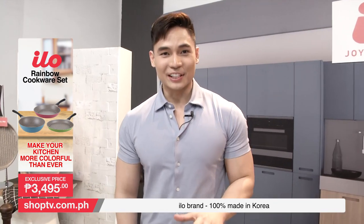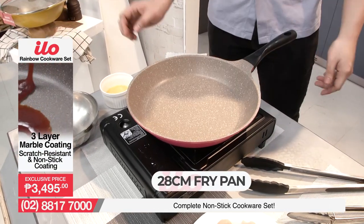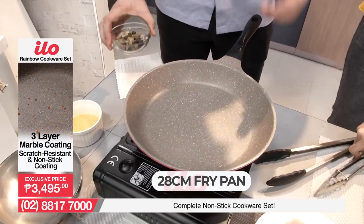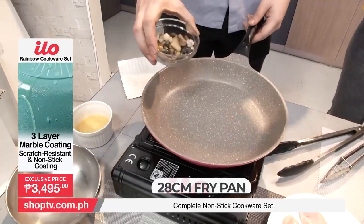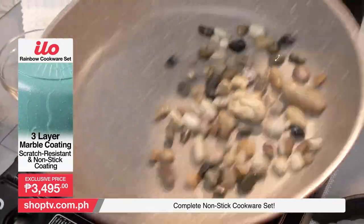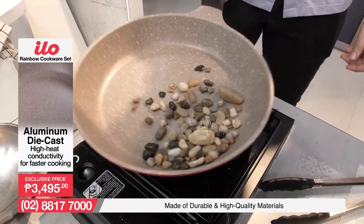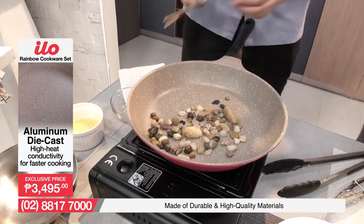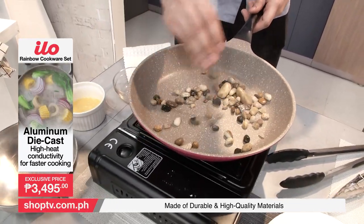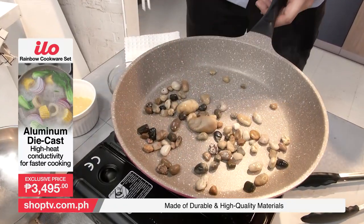Testingin na natin yung ating 28cm fry pan from the ILO Rainbow Cookware Set! What we're gonna show is just how scratch-resistant and non-stick our fry pan is. We'll start by tossing in a few pebbles into the pan. Kahit iso-tay pa natin yung mga pebbles, makikita mo na talagang hindi siya gumagas-gas — very much scratch-resistant. Kahit gamit pa natin ay stainless steel chopsticks, kitang-kita mo na walang bakat, walang gas-gas, and walang marking sa ating fry pan.